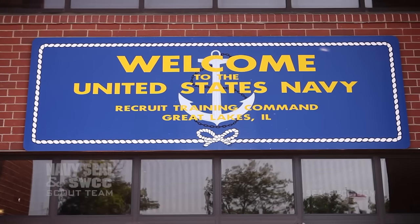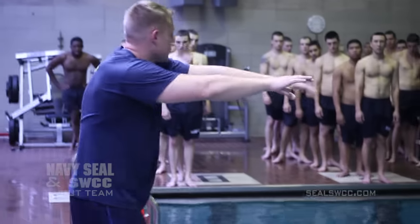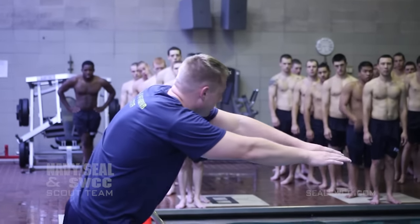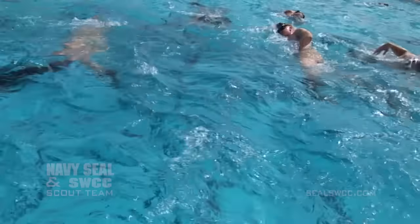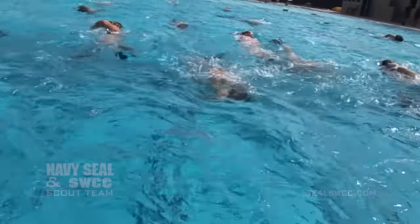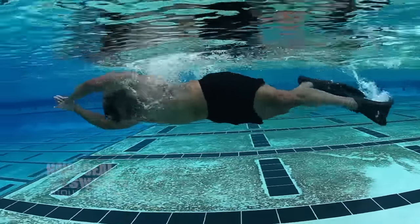The training begins after a prospective SEAL student leaves recruit training. The recruit will attend Naval Special Warfare Preparatory School for two months of basic swimming in a pool, working with fins and building up endurance until they pass a water competency exit standard, which is a 1,000-meter swim with fins in 20 minutes or less.